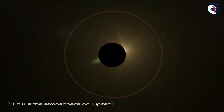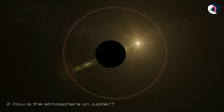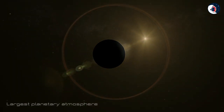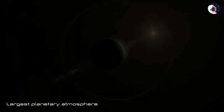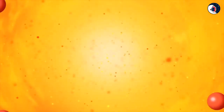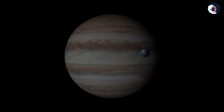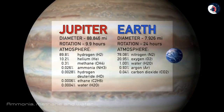How is the atmosphere on Jupiter? Jupiter's atmosphere is special because it is the solar system's largest planetary atmosphere. It is made up of hydrogen and helium in roughly the same proportions as are found in the Sun. However, it also contains much smaller amounts of other gases, such as ammonia, methane and water.